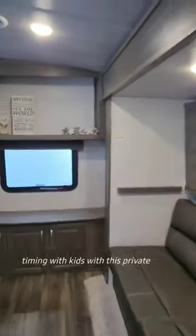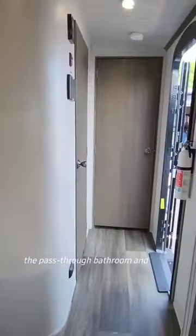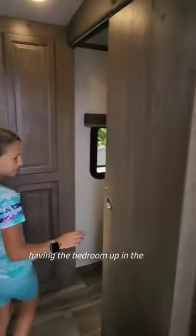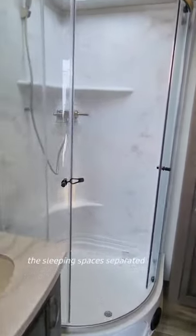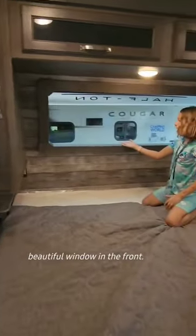This trailer is perfect for full-timing with kids with this private bunkhouse and three beds. I love the pass-through bathroom and having the bedroom up in the front. It's always good to have the sleeping spaces separated. And also check out that beautiful window in the front.